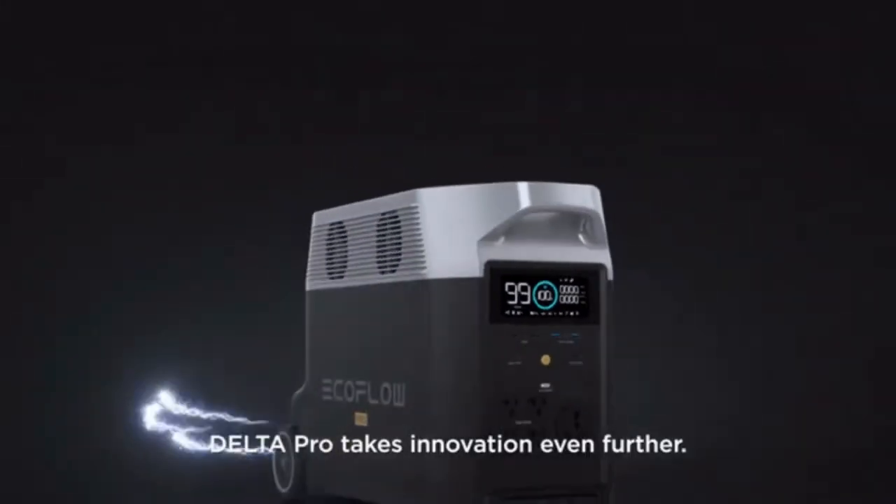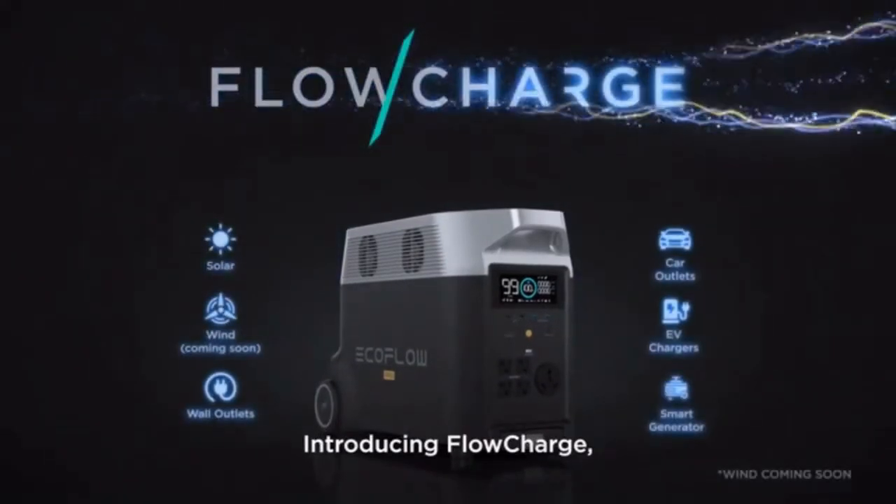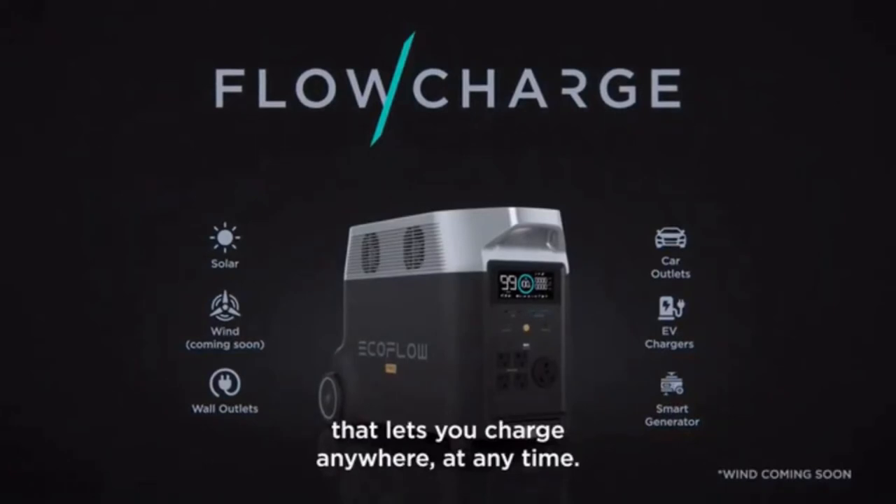Delta Pro takes innovation even further. Introducing FlowCharge, the world's first charging technology that lets you charge anywhere at any time.